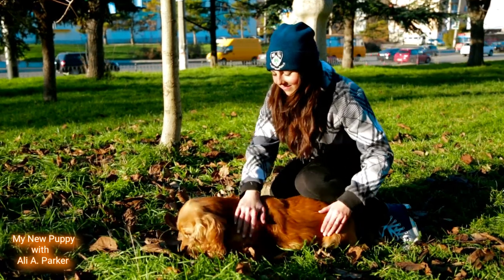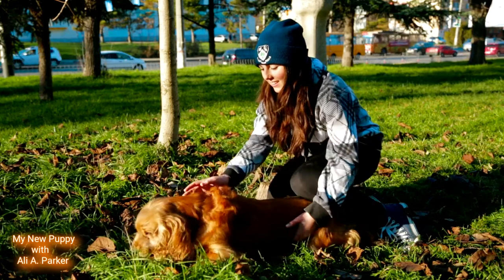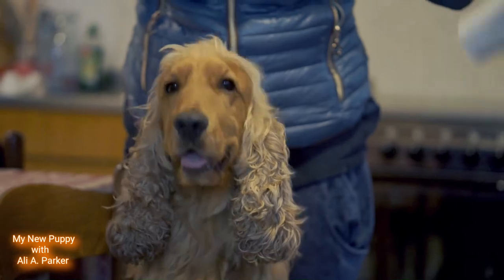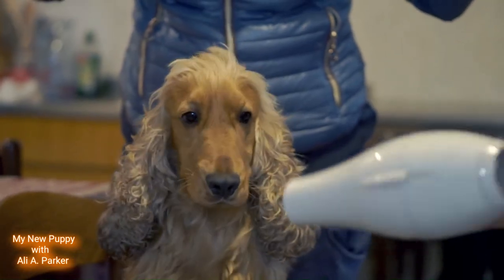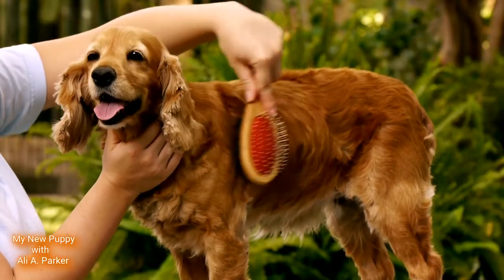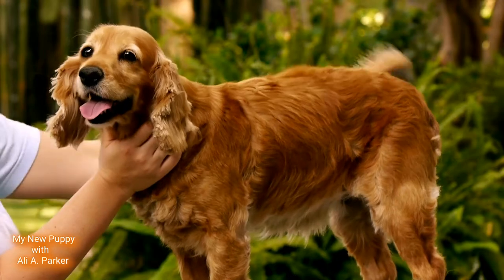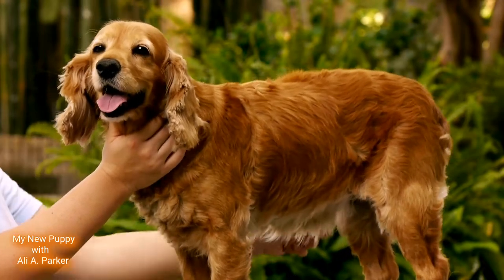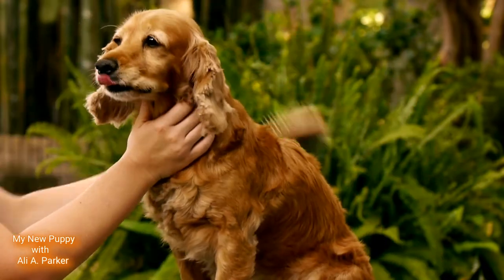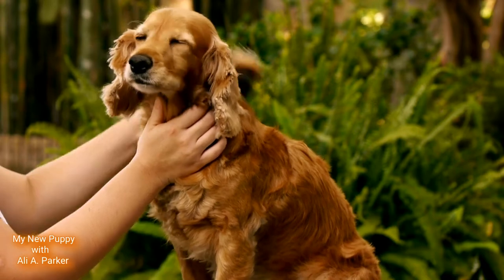They have a beautiful coat, but keep in mind if you get one of these, their coat requires daily brushing to prevent tangles and mats — especially in the feathering parts of their fur, like their ears, chest, and legs.